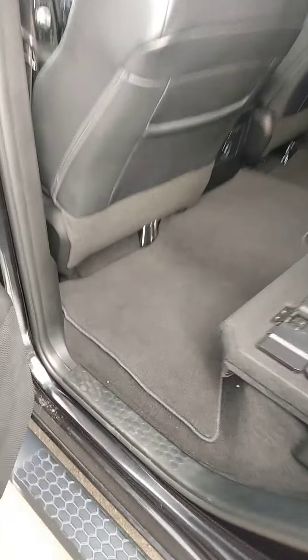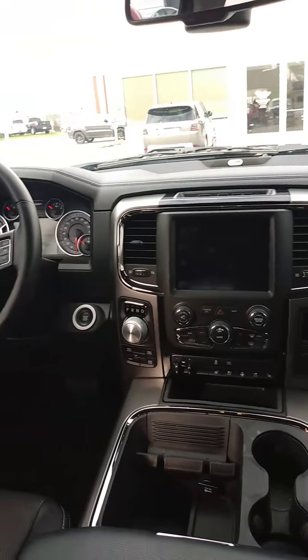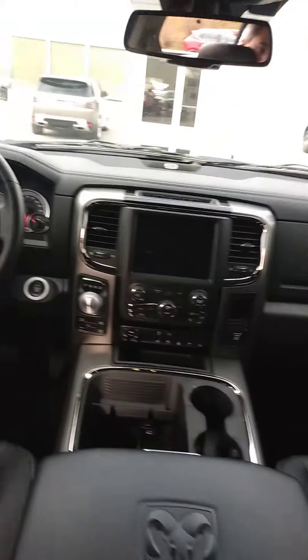Another reason I like Rams is you've got a cubby hole here, you've got a cubby hole here. Nice leather interior, you've got your sunroof, four-wheel drive. Love the design of the dash and the touchscreen.